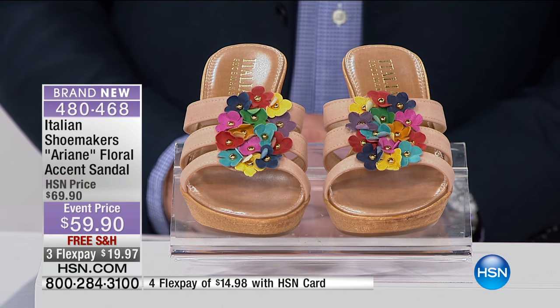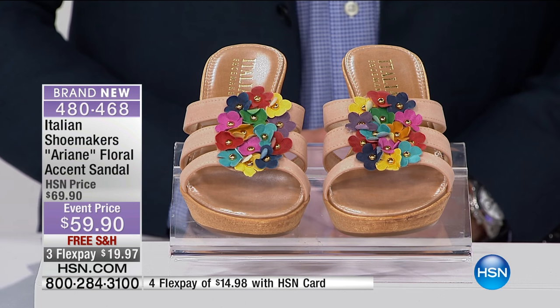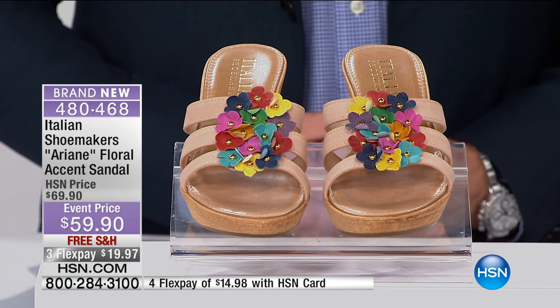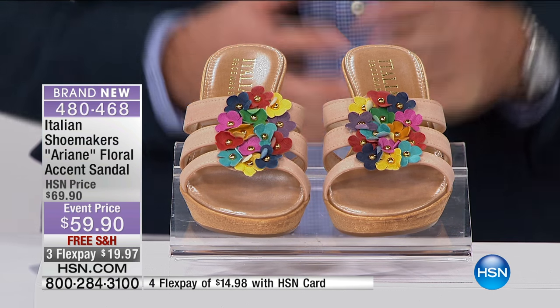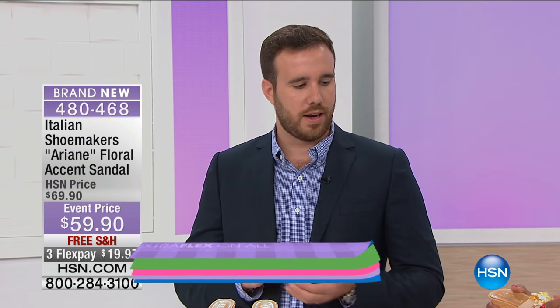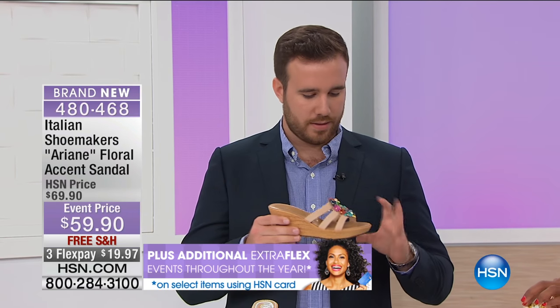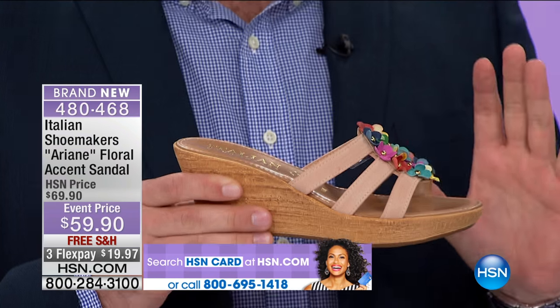Yes, this is a very great style — we're super excited to offer these through HSN. It has a little bit of a combination of everything we stand behind: the nice colors, a little bit of bling, and the comfort. And this beautiful wedge has a nice height that you can wear all day long.